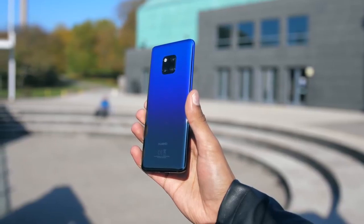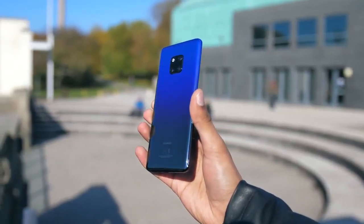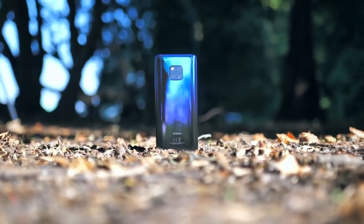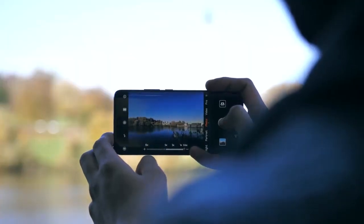Alright, so having seen the comparison, which phone do you think has the better camera? Let me know in the comments down below. Also, if you do pre-order the phone before the 26th of October, you can also claim a free Huawei Watch GT and a wireless charger. And that's all.